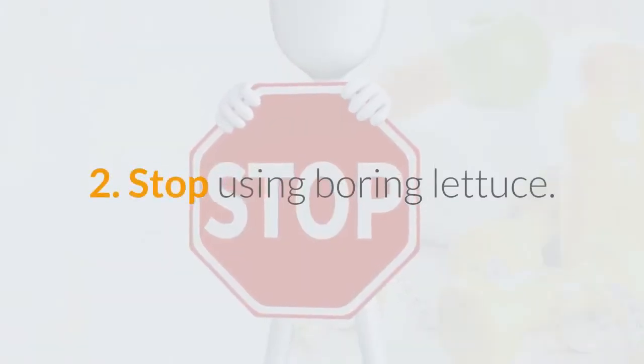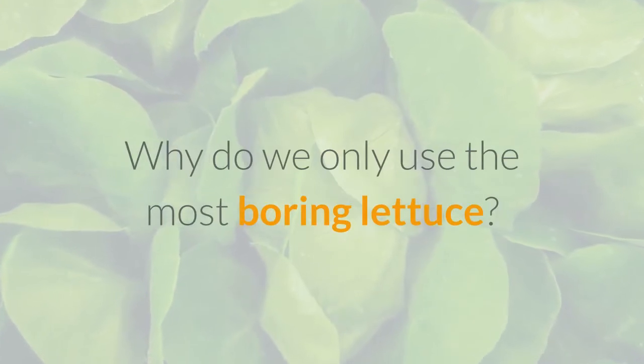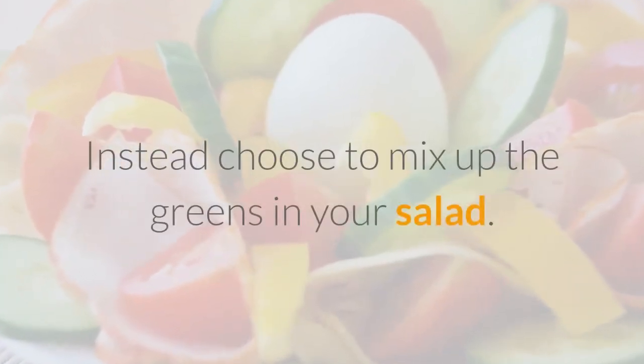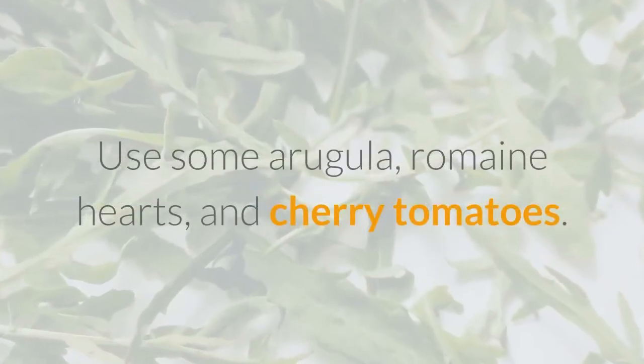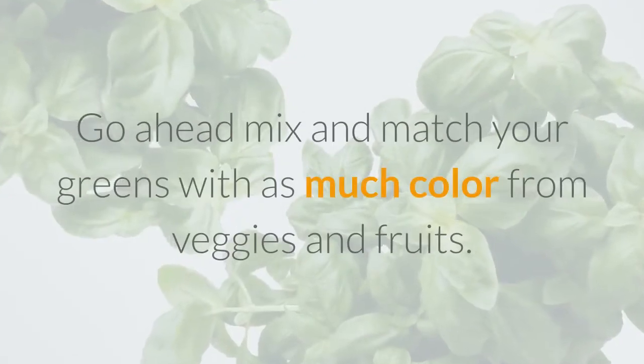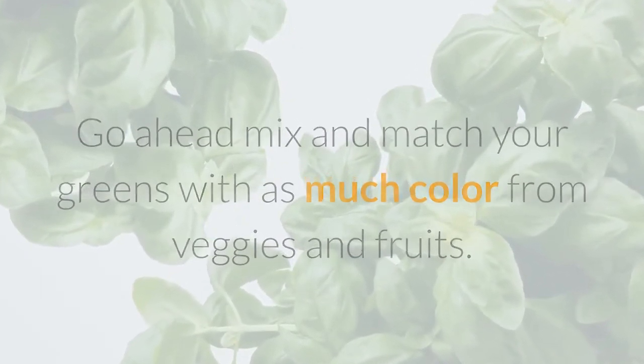2. Stop using boring lettuce. Why do we only use the most boring lettuce? Instead, choose to mix up the greens in your salad. Use some arugula, romaine hearts, and cherry tomatoes. Go ahead, mix and match your greens with as much color from veggies and fruits.